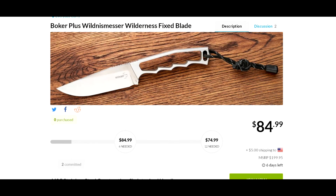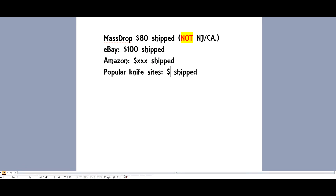12 people are needed on Massdrop for the price of $74.99, which you see right here — that's the best price, and you'll commit to it with $5 shipping, so you're looking at basically $80 shipped. I took a look around, and there are not too many places that have this. Amazon doesn't have it at all. Most of the popular knife sites are tough to find, but I did find one that had it for $100, and eBay has it for about $100. So basically $80 is a good price — it's $20 better than both eBay and most popular knife sites.